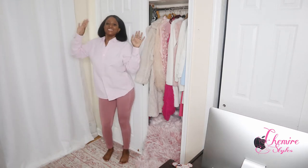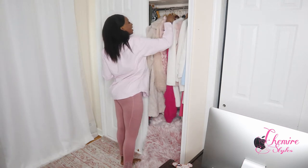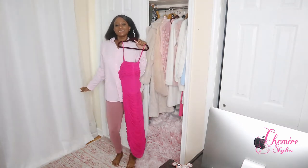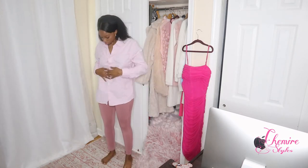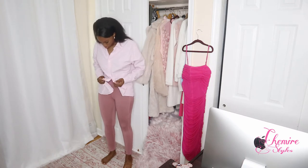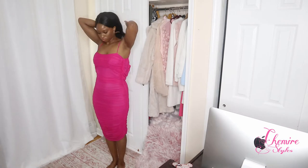Hi guys, welcome back to my channel Shamir Styles! Today's a try-on haul — are you excited? I am! First up is a lovely pink dress from Aritzia. When I bought this piece, I pictured myself wearing it to an evening event like a yacht party or a New Year's Eve party.